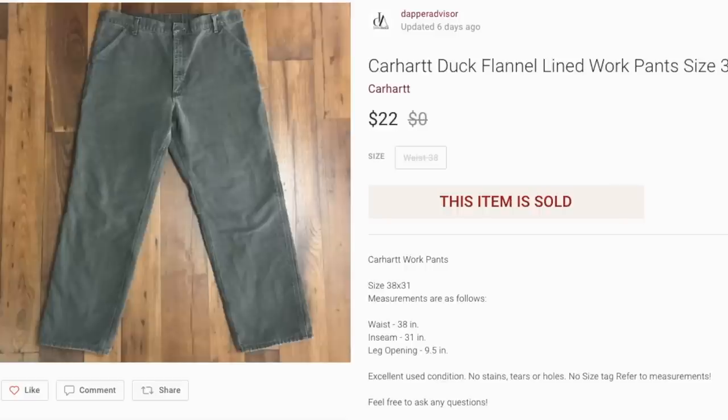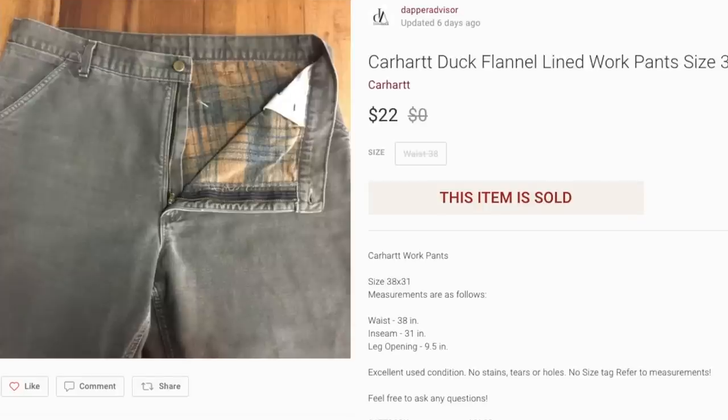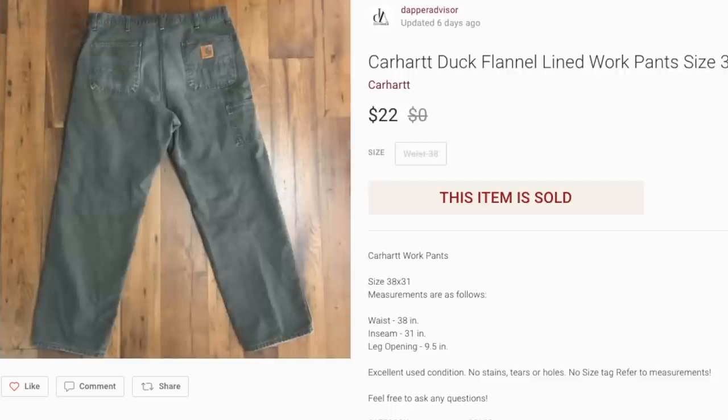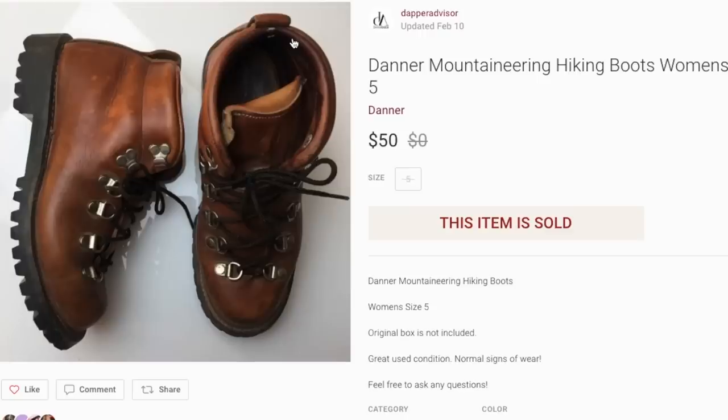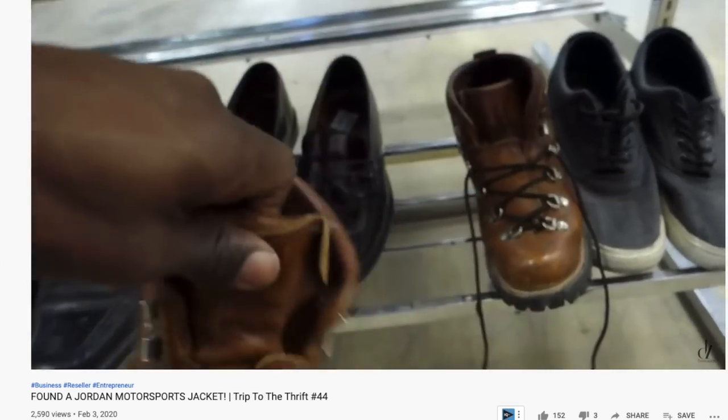Next up is a pair of Carhartt work pants with a flannel lining on the inside — really good for people doing construction, working outside, or anyone in a cold area. I had these listed for $29 and they sold for $22 after about two weeks. I picked these up for four bucks.